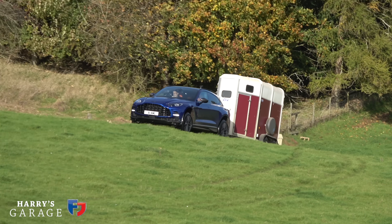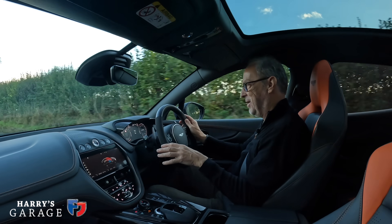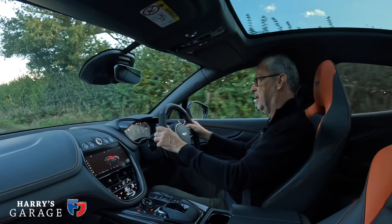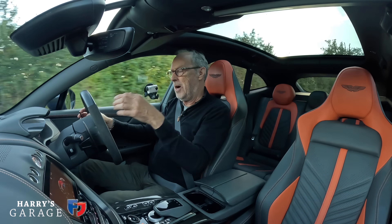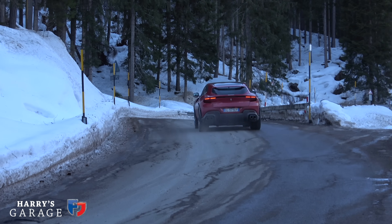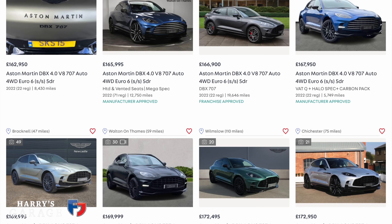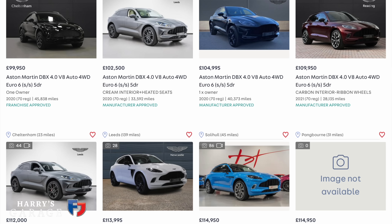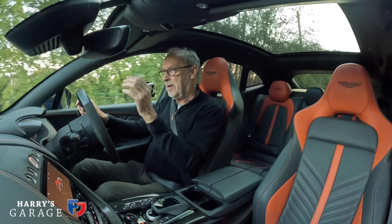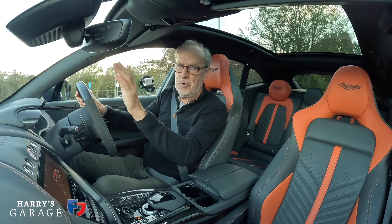I'm genuinely surprised every time I drive a DBX by how accomplished the chassis, steering, and overall package is. I'm even warming to the physical controls over touchscreens. Overall I really like this car. The Purosangue does beat it with that naturally aspirated engine, but it's so much more expensive. Used examples are now sitting at around £160–165,000 after a year — that's a hell of a lot of car for the money, with early DBX models around the £110k mark. Great chassis, great dynamics. I hope you enjoyed this video — keep watching and subscribing for more videos coming soon.